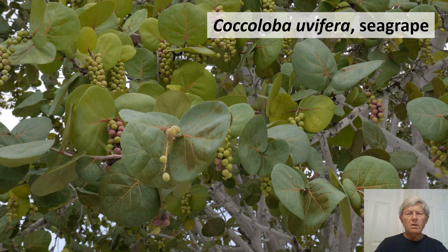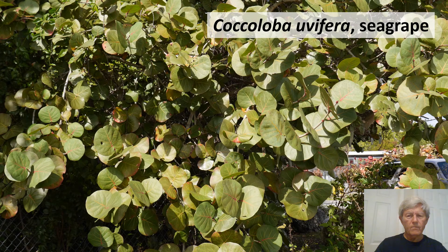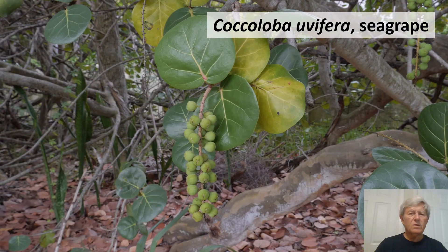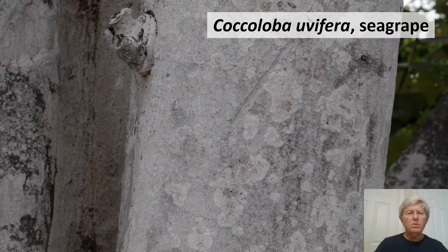A sister species, Coccoloba uvifera, sea grape, is one of the most distinctive native Florida species. It has grape-like clusters that are edible when mature. The leaves are flat and plate-like, sometimes orbicular and sometimes reniform or kidney-shaped. It too has an interesting bark.